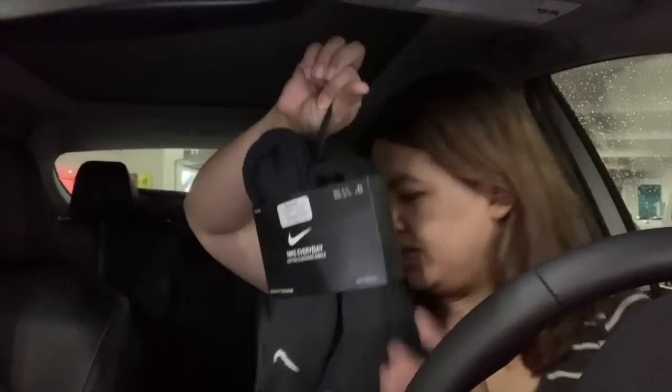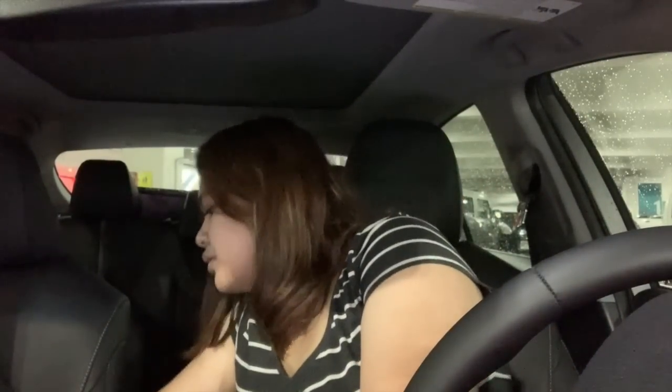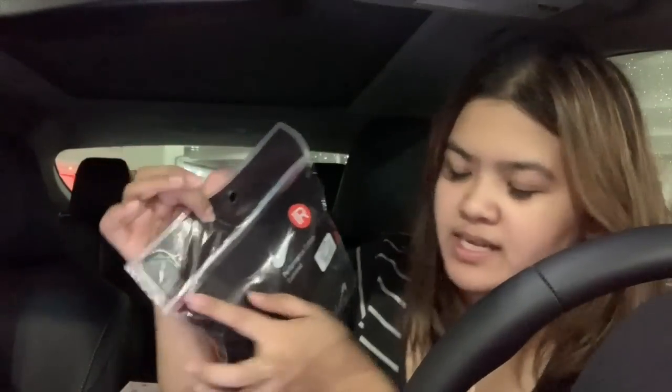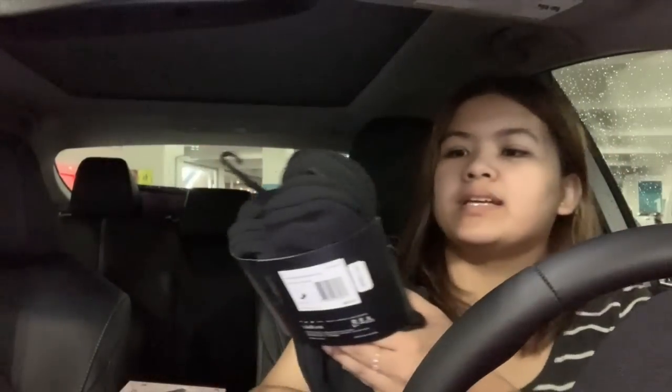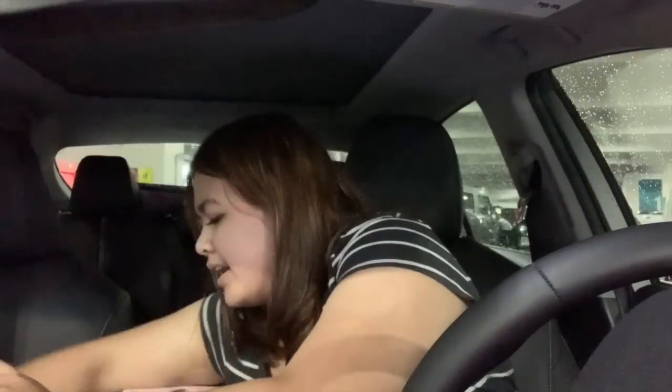I got him Nike quarter-size socks — six pairs — and Nike Training Dri-FIT socks. The quarter socks were $10 and the Dri-FIT were $8. Most of the items I got are from Julep. I was so shocked they had new items out because yesterday they barely had anything.